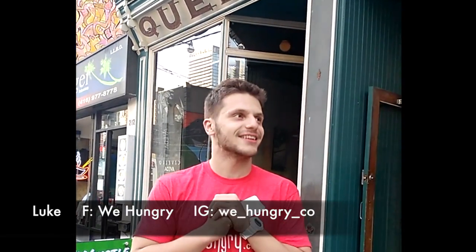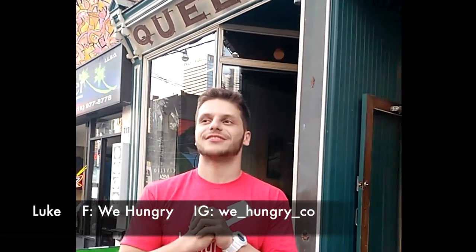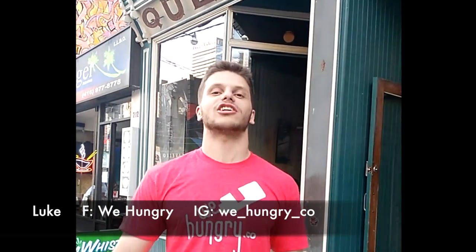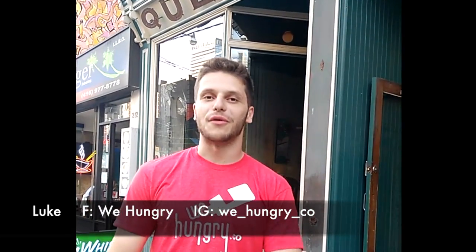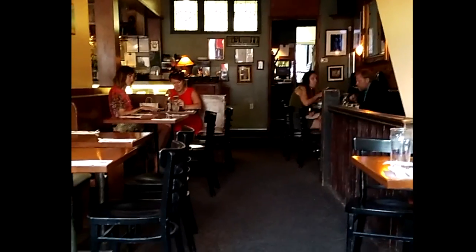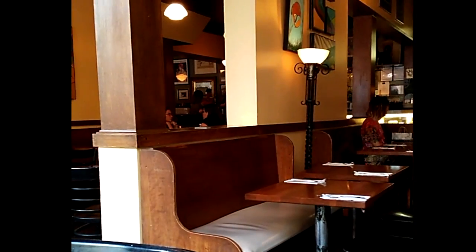We are back on Queen Street West again. This time we are at Queen Mother Cafe — we are going to check it out. It's a bit of a mixed cuisine, not far from Warehouse where I was recently. Queen Mum, as the restaurant is also known, was established in October 1978. It is housed in a historic 150-year-old building at the heart of the entertainment district.